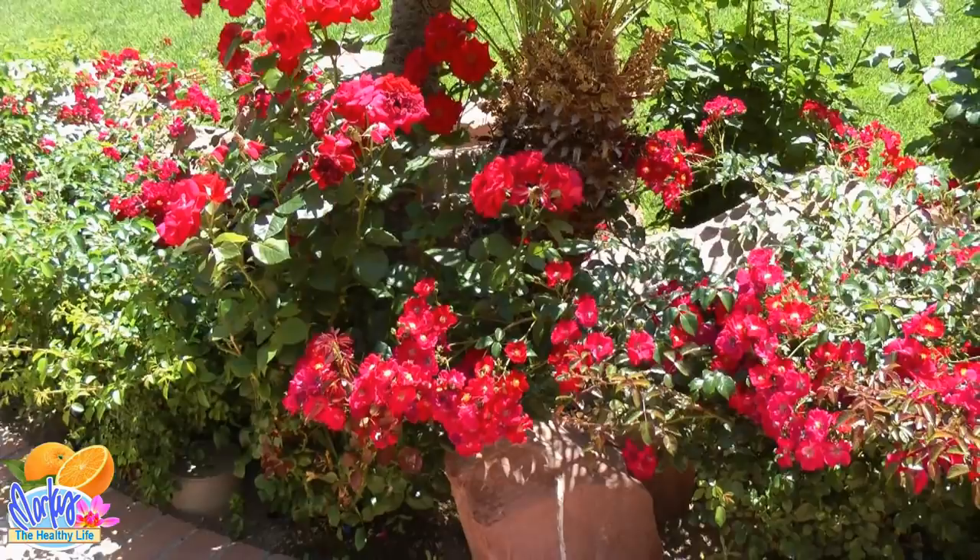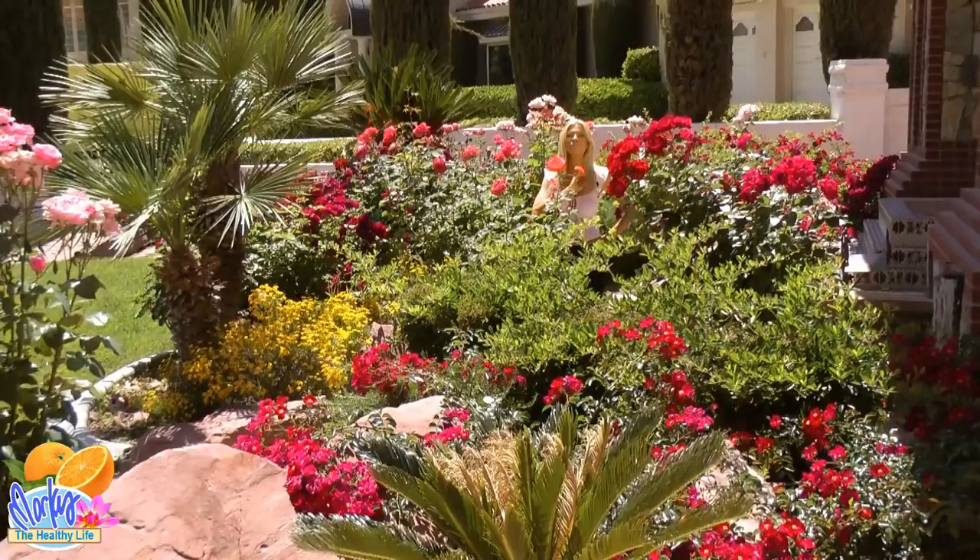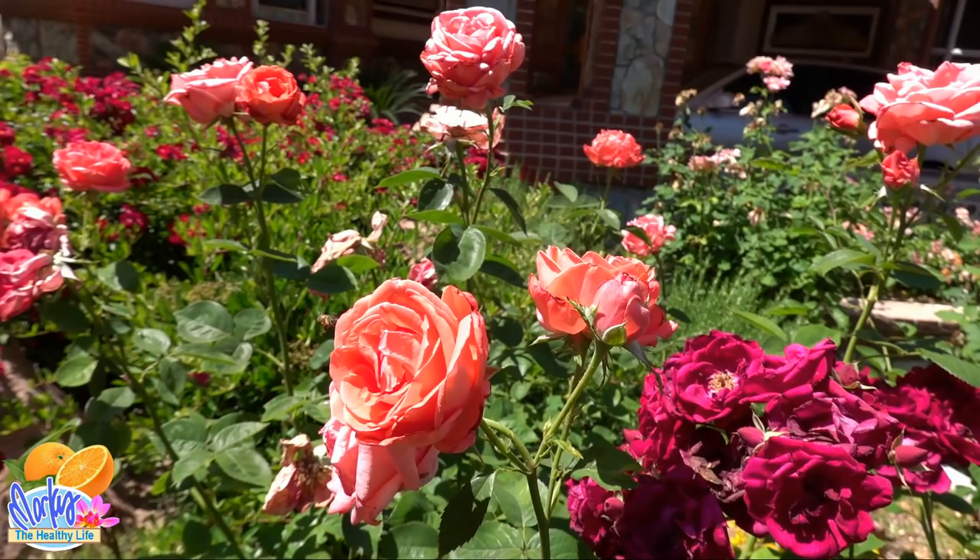Everybody experiences stressful days, which is why it is so important to take time out and smell the roses. Speaking of stress, I thought it would be a perfect opportunity to take you out in front of my front yard and introduce you to some of my closest friends — just hanging out wild here in my rose garden.